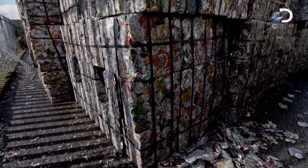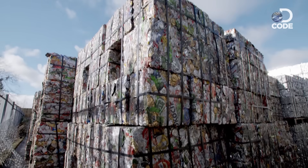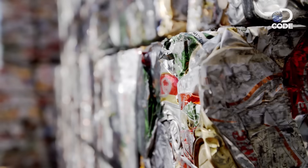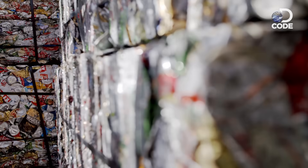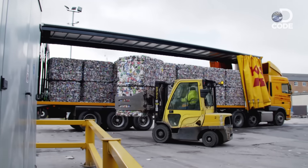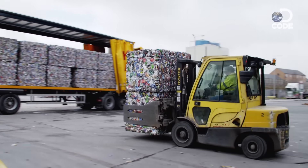Novelis is the world's largest recycler of used beverage cans. They arrive at its factory in Warrington, England from all over the world, compressed into bales, each weighing up to 1,000 kilograms and containing as many as 65,000 aluminium cans.